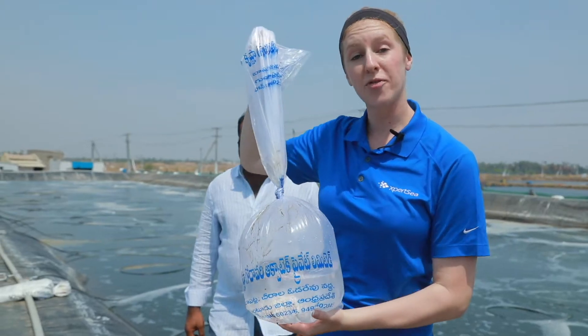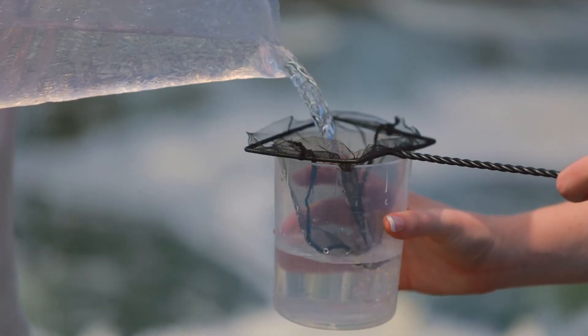We've taken a few bags from this shipment that we just received — you can see them here — and we've put them into one liter of clean seawater.